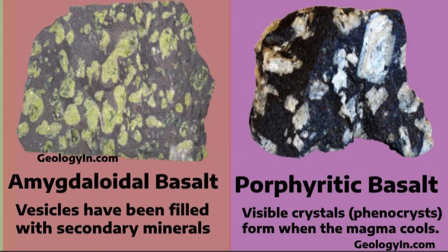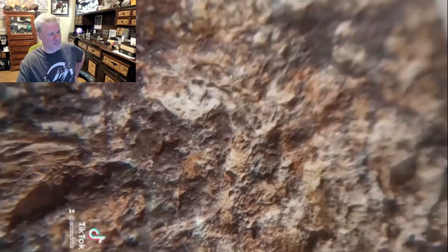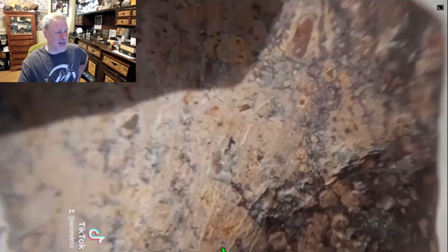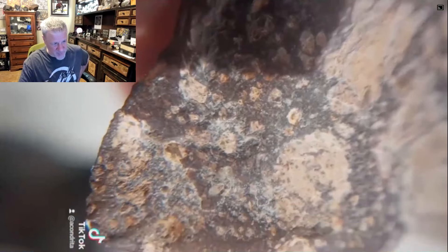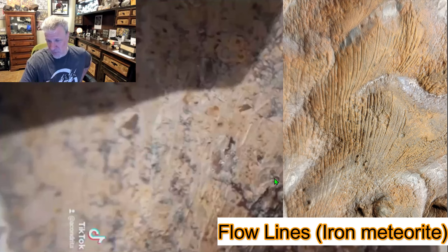He did say he polished some parts of it. The parts we saw rotating earlier were polished. But the exterior just doesn't look meteoritic. I put a freeze frame on there so we can confirm these are not flow lines.